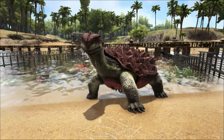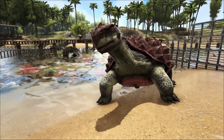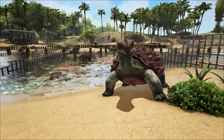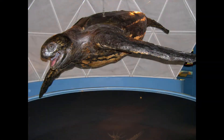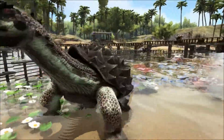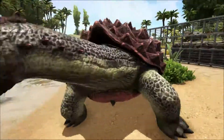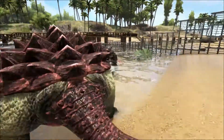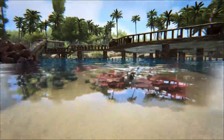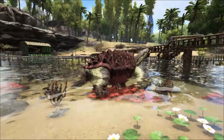I mentioned earlier that Carbonemys was one of the biggest turtles to have ever lived, but there have been bigger. Surprisingly, a turtle from modern times holds the record as the largest ever turtle. A leatherback turtle, now on display at the National Museum in Cardiff, was washed ashore on Harlech Beach, Gwynedd, in Wales, in September 1988. Sadly, the turtle had drowned after being trapped in fishing lines; it was approximately 100 years old when it died. It was the largest and heaviest turtle ever recorded, measuring almost 3 metres — about 9 feet in length — and weighing 914 kilos, just over 2,000 pounds.